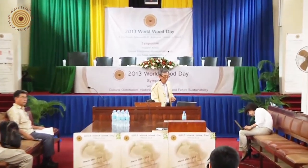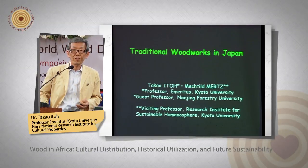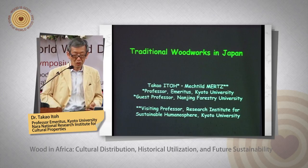On this occasion, I want to introduce traditional woodworks in Japan. About ten years before, Mechtel Merz and I visited many traditional woodworkers for interviewing to get basic information about traditional woodworks.